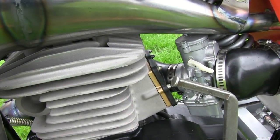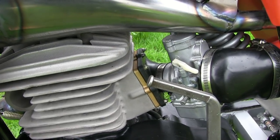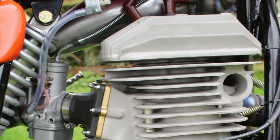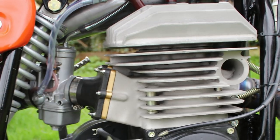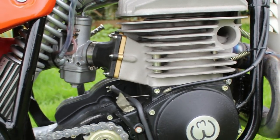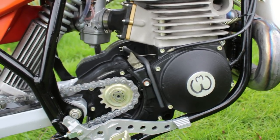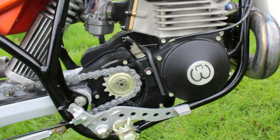With this engine being a 500 two-stroke it is very thirsty for fuel, and it has fed its fuel through this rather large Amal carburetor onto the reed valve induction intake. The engine also has a wet multi-plate clutch and four-speed gearbox.